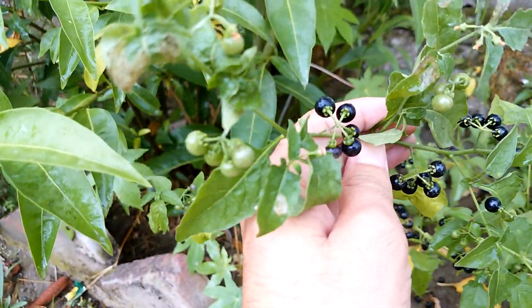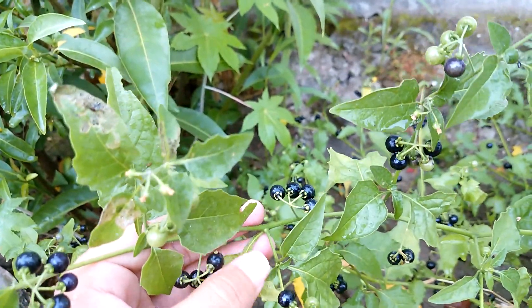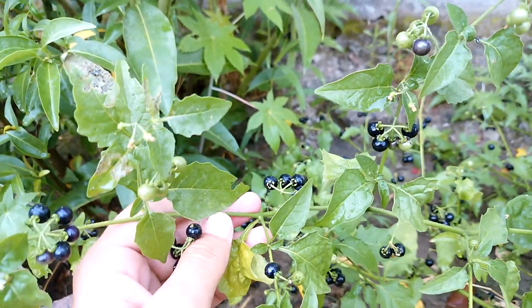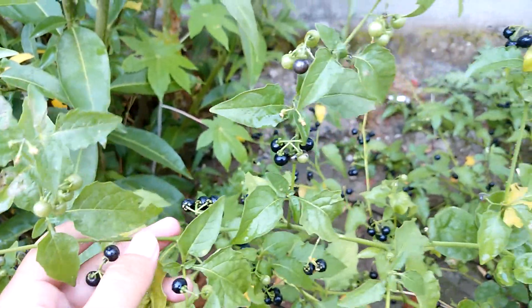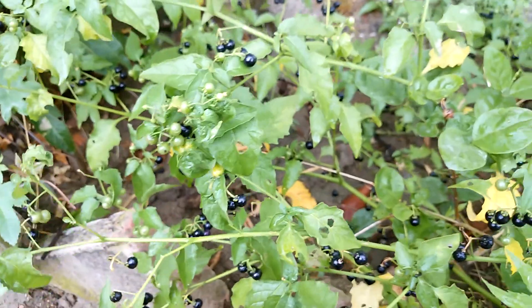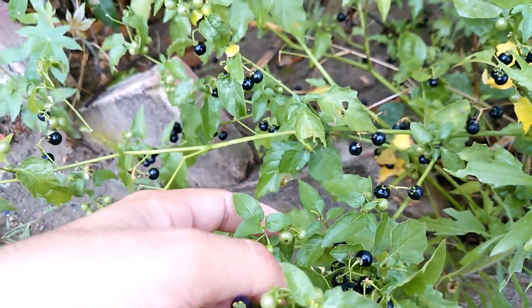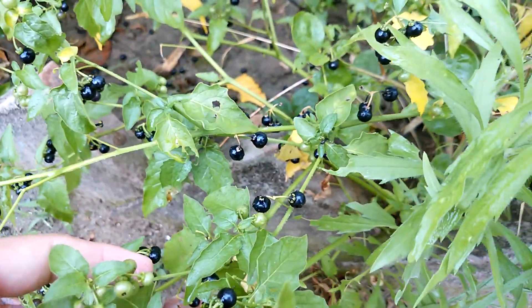These are the leaves — the leaves are toxic in nature. The active ingredients are hyoscyamine and atropine. It is an anti-muscarinic agent. These are used in Ayurvedic medicine and some herbal medicines. You can see the berries here.